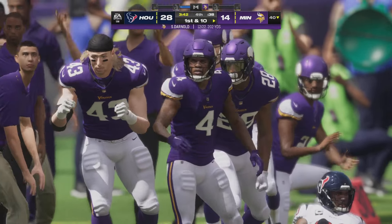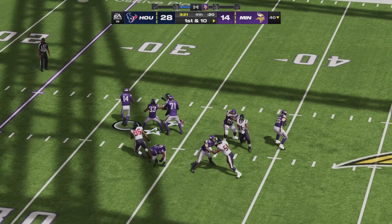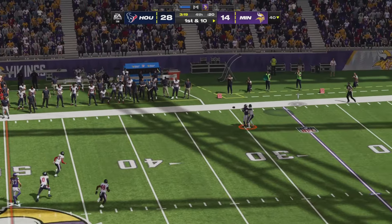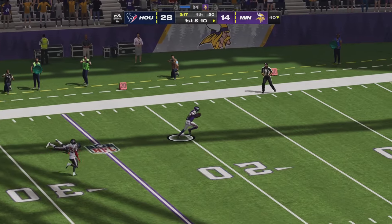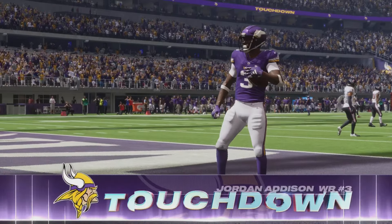Under four minutes left in regulation, the Vikings trying to mount a crazy comeback. Darnold goes right sideline to Brandon Powell — time ticking away for Minnesota. Darnold launches deep left side, caught downfield, and breaking away is Jordan Addison. This game is not over yet — touchdown Vikings.